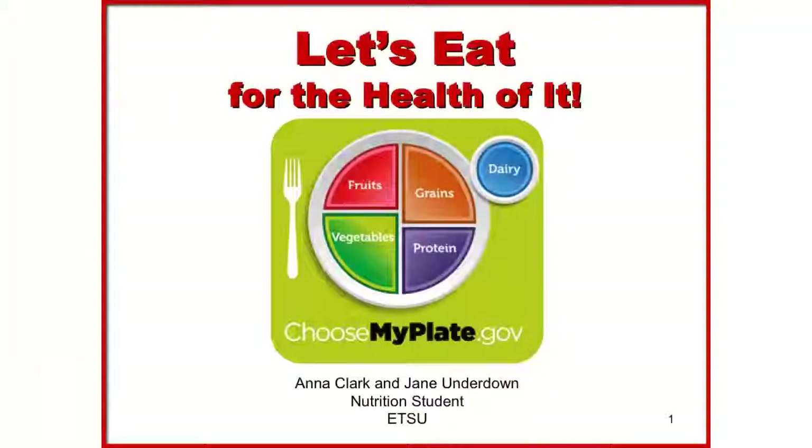In this presentation we will cover the dietary guidelines for a healthy lifestyle, the multiple food groups and how much you should be eating of each, and an introduction on how to identify healthy foods using the food label.